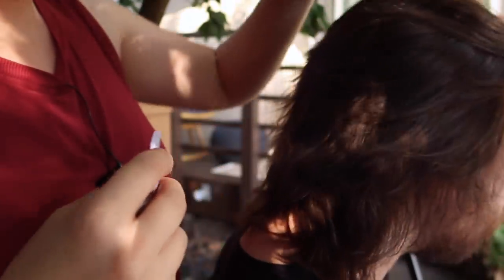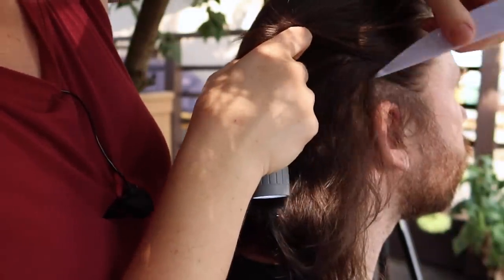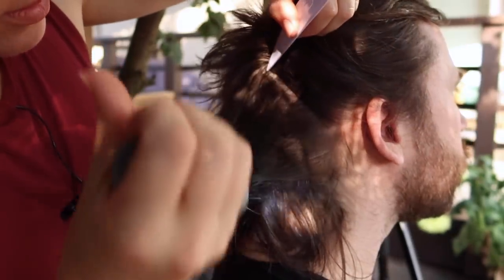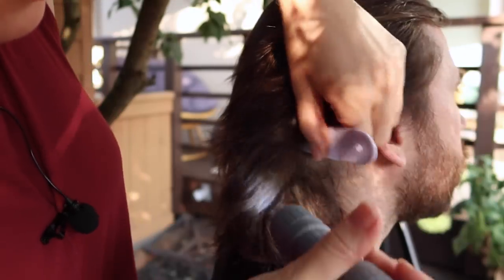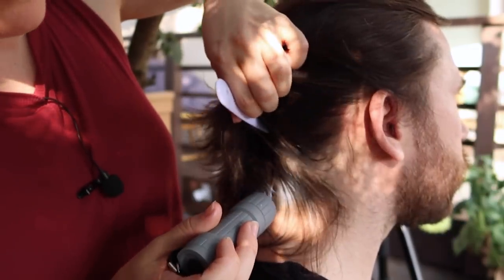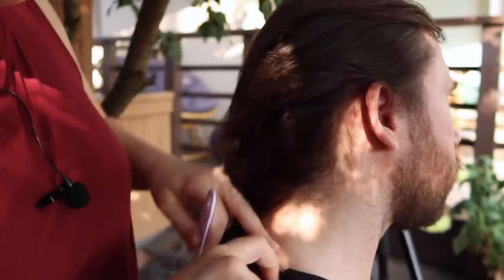Put your head back up for me, please. Thank you. Just looking at this neck and shoulder area.